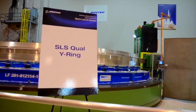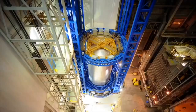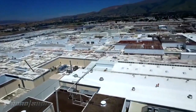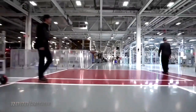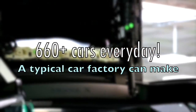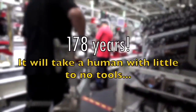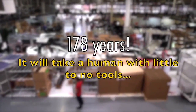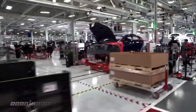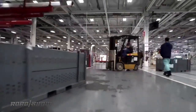Big factories, thanks to the automation of equipment, can produce products or materials at high speeds. For example, a typical car factory runs round the clock and can produce roughly 660 cars every day. One estimate stated that it would take a human roughly 178 years to complete the same task using manual labor and little to no tools.